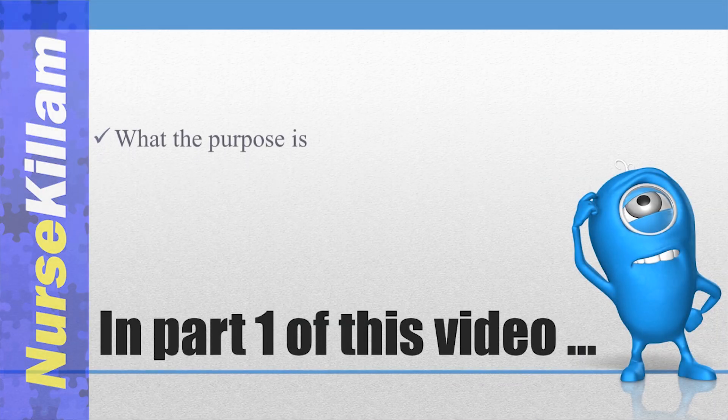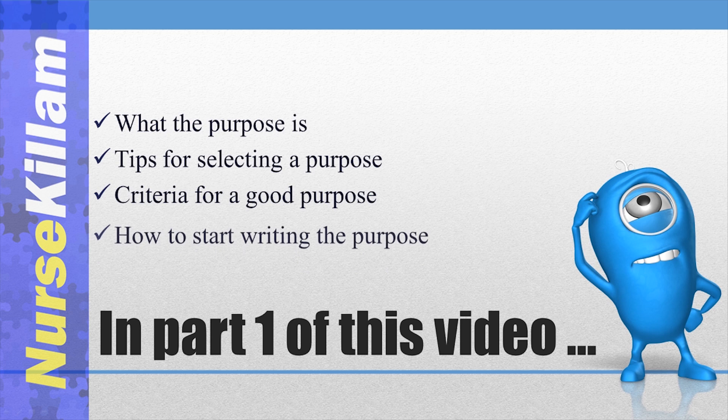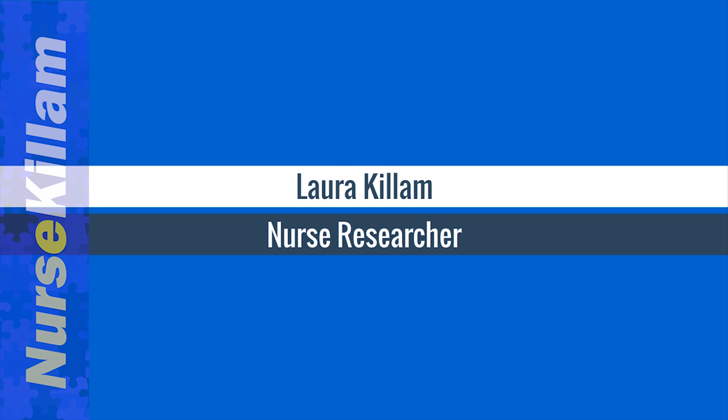Did you know that writing the research purpose is the most important step in writing your research proposal or publication? I'm Laura Killam, a nurse researcher who can teach you how to write amazing purpose statements.